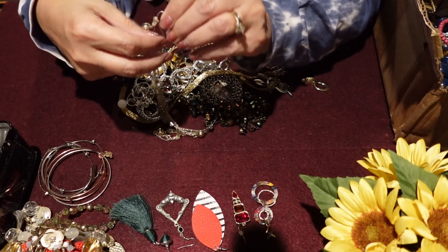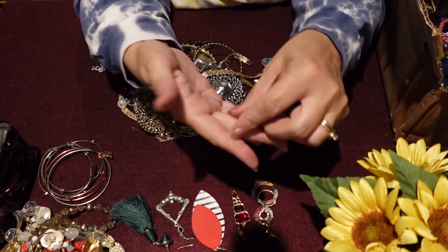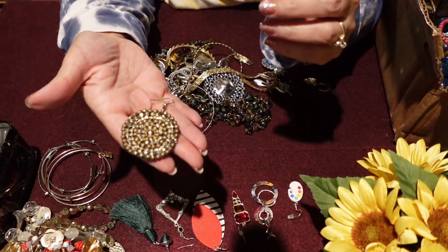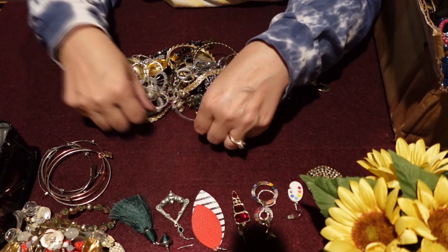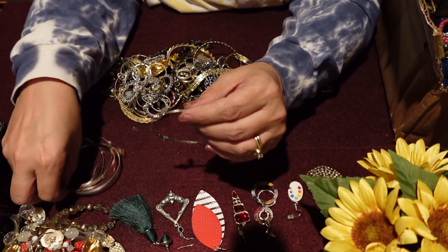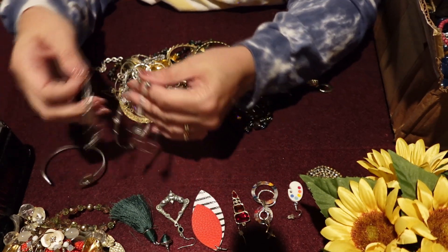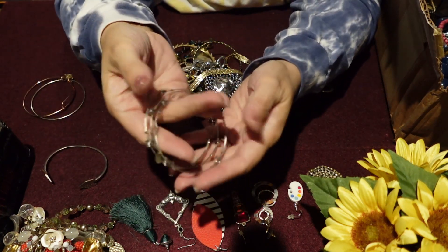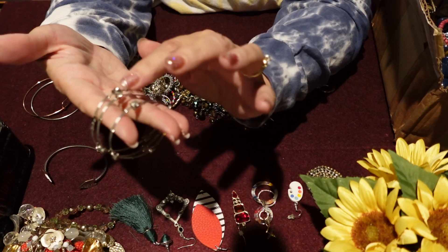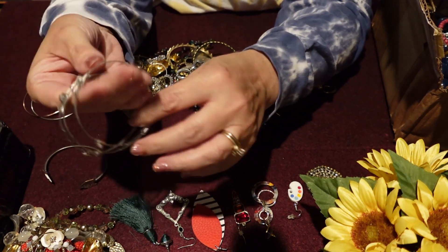Another single — all by its little lonesome. Little painter's palette earring. Another single — getting up there in singles. Another one of those bracelets. Oh, they are a signed piece! Very interesting — so the three of them must go together. It is a signed piece, so we are going to check this out a little closer. I really do like these — I've liked them before but I've only gotten single ones in the boxes. These have like a smoky gray gemstone. That's really pretty — I like those a lot.